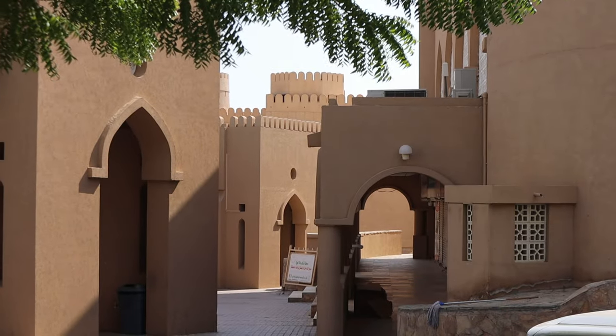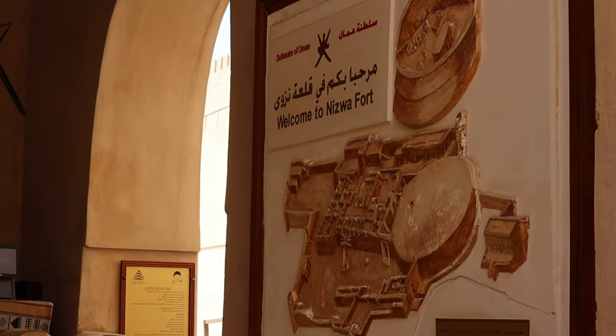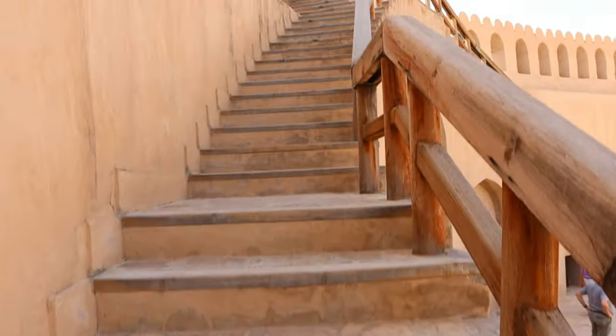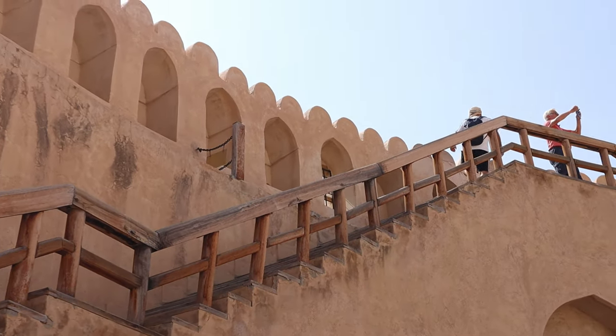Nizwa, the former capital of Oman, is brimming with history and culture. Start by exploring the impressive Nizwa Fort, a masterpiece of 17th-century architecture. Discover its well-preserved towers and informative displays which provide insights into Oman's heritage.